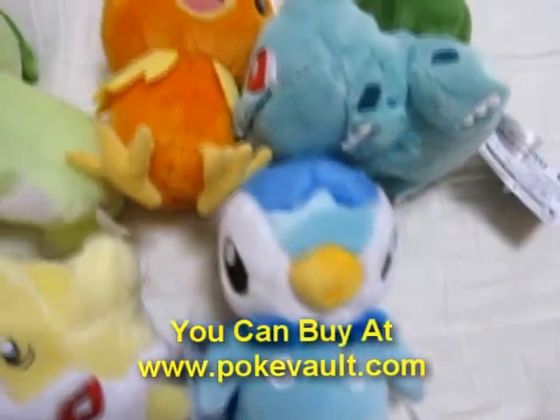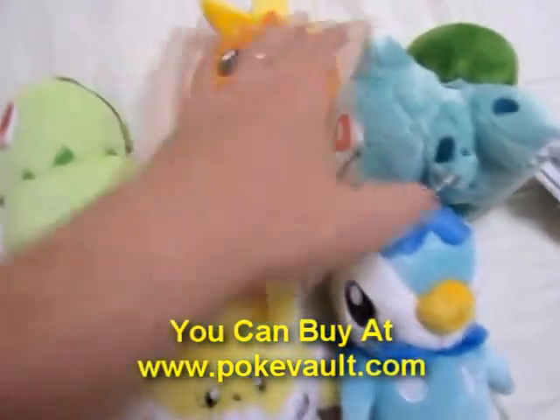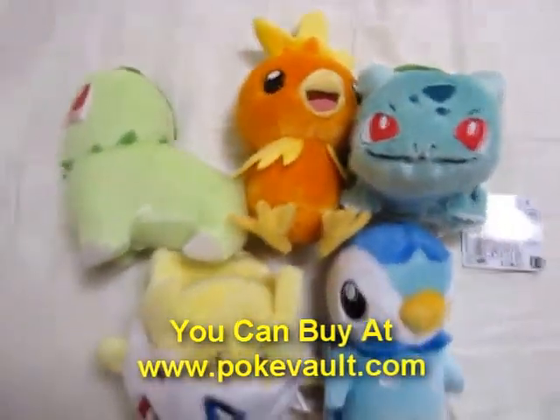I do have these available on my website. If you are interested, check it out.